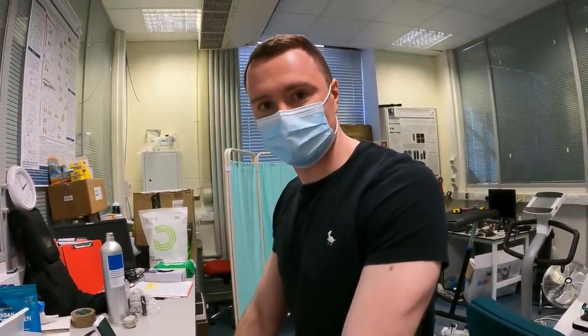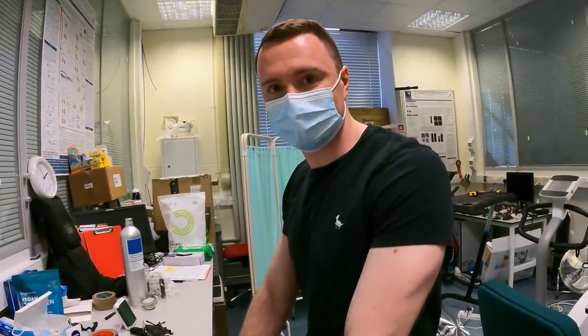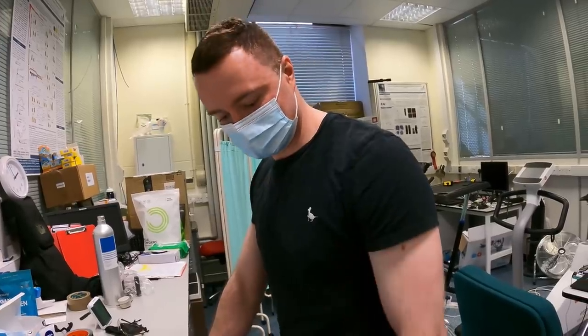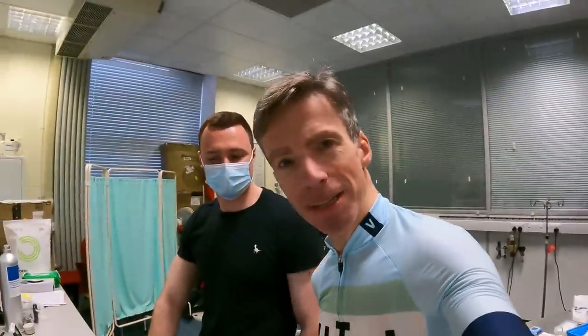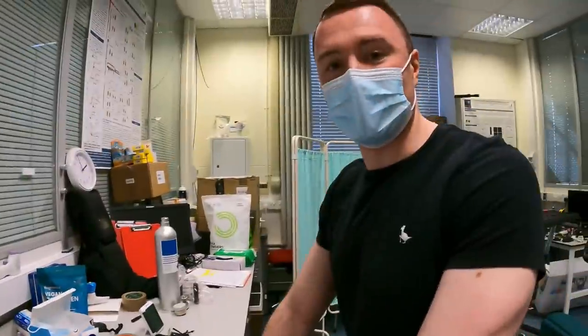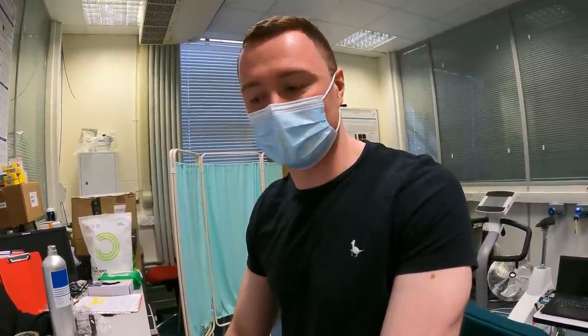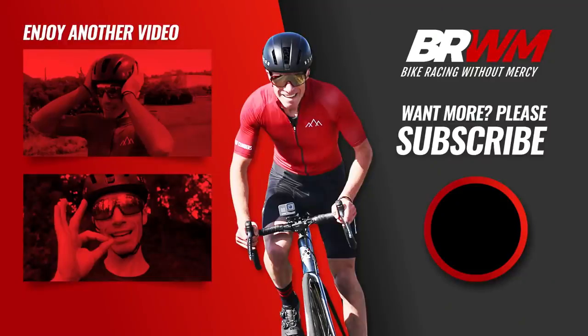Thank you ever so much, Adam, for a massively insightful morning here at Oxford University. I hugely appreciate your time, your expertise, your knowledge and your science. I look forward to coming back and conjuring up another little test or two — this is an exploration, a journey, and a really intriguing part of it. The possibilities are endless — that's why I love doing this stuff. My PhD is looking at exercise physiology and whatever you want to do next, let's get it in the diary.